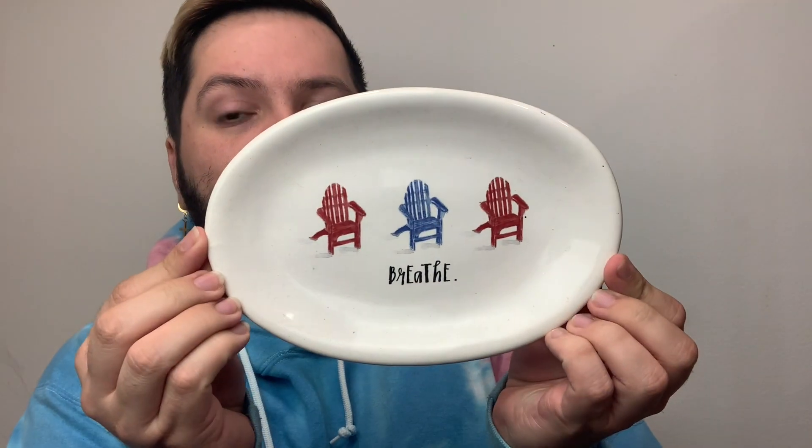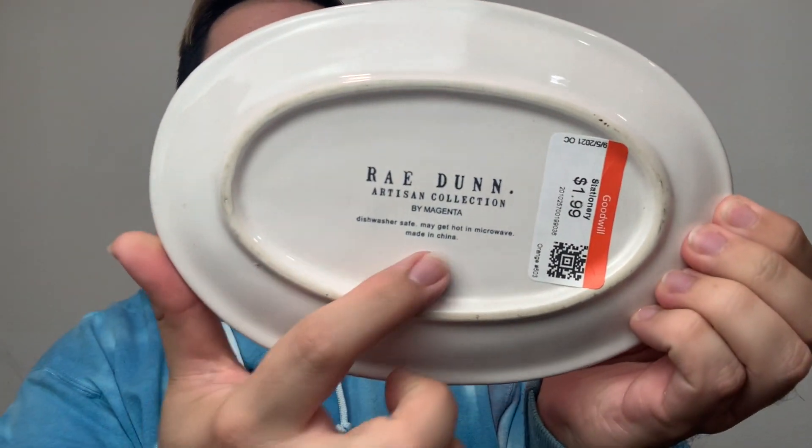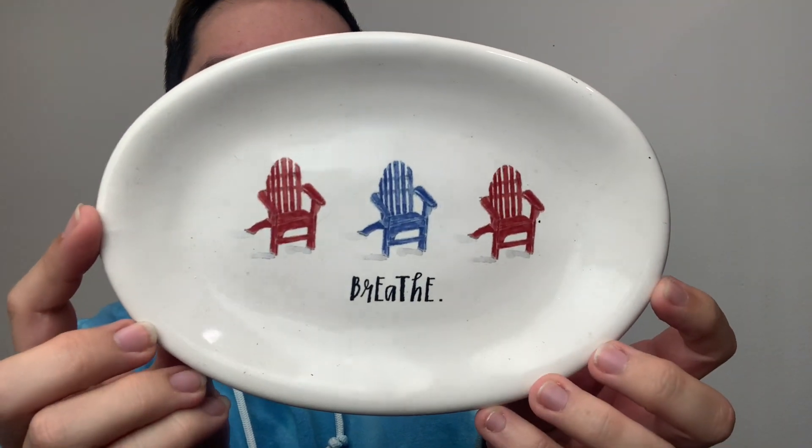Last but not least, I have a thrifted item — a very pretty ceramic oval dish. It's an older piece; it doesn't have a serial number and it was only a dollar 99 at Goodwill. It has red and blue beach chairs printed on it and it says 'Breathe.' This is going to be a very cute staple piece for my Fourth of July setup. Let me know in the comments if you've seen any Fourth of July items out in your stores already — I want to pick up a few pieces as soon as they come out.